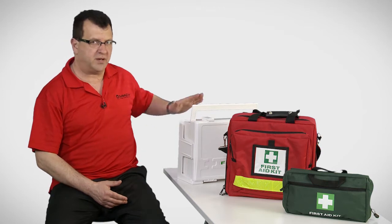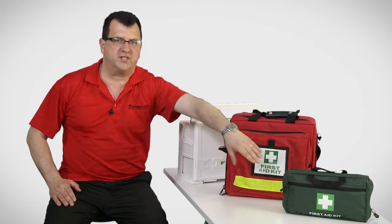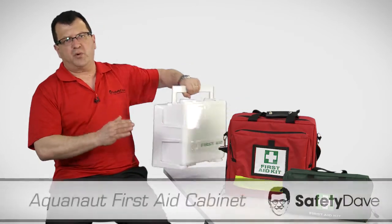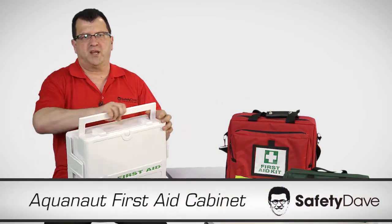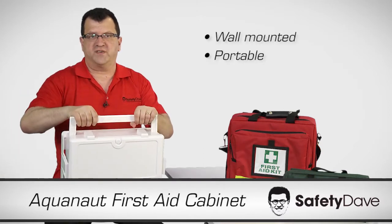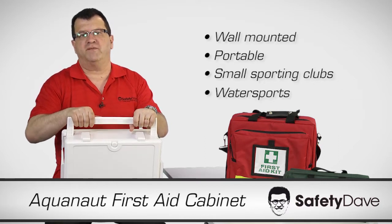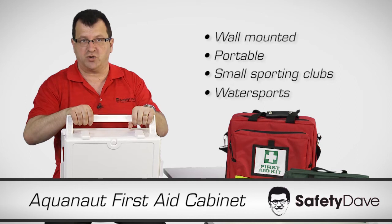The Aquanaut First Aid Cabinet, the Outback First Aid Kit, and the Portable Workplace First Aid Kit. The Aquanaut First Aid Cabinet is ideal for an office because it can be wall-mounted and it's also portable. It's also good for small sporting clubs, water sports, or any situation that involves water where you need to keep your first aid supplies dry.